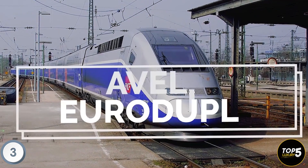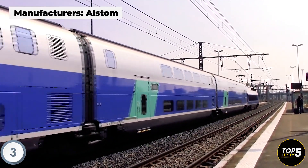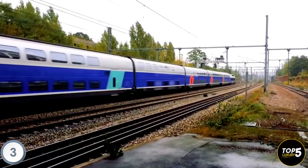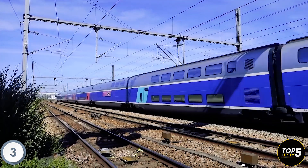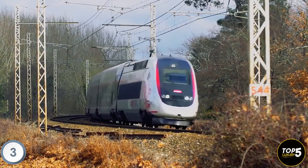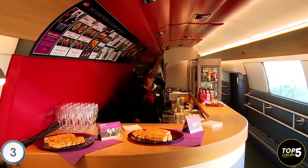The Avelia Euro Duplex, a double-decker high-speed train, is part of the Duplex series representing the third generation of the TGV family. Manufactured by Alstom, it is specifically designed to address capacity constraints on congested high-speed railways. With two floors and spacious passenger compartments, it can accommodate up to 40 more passengers than an equivalent single-deck train. It features bogies placed between cars, reducing vibrations, and offers amenities such as Wi-Fi and passenger information screens. Commercial service commenced in December 2011.